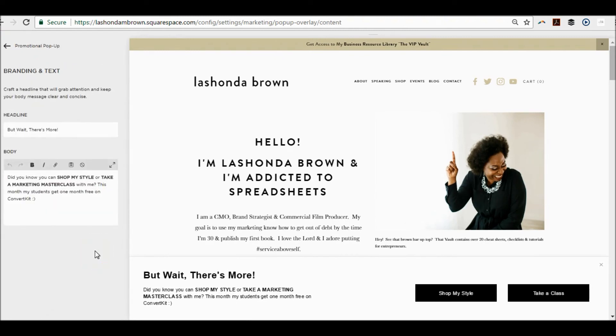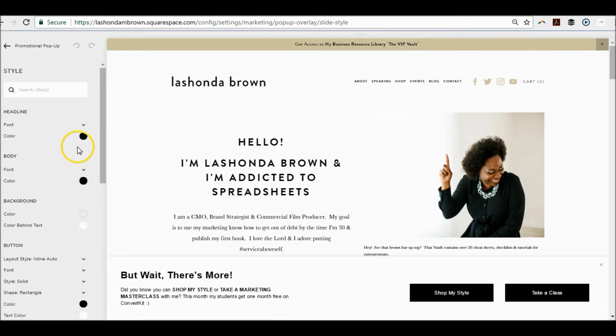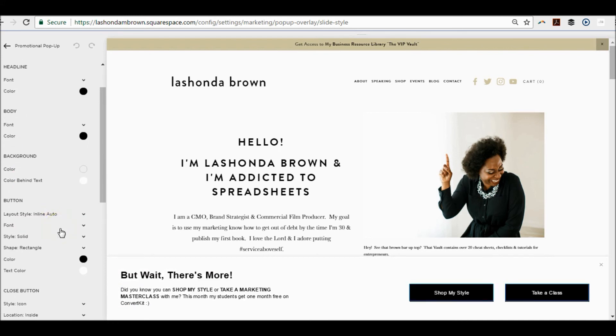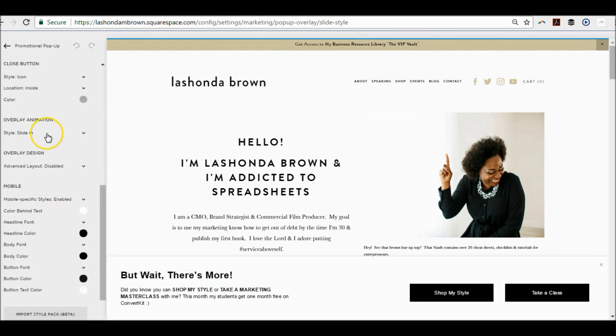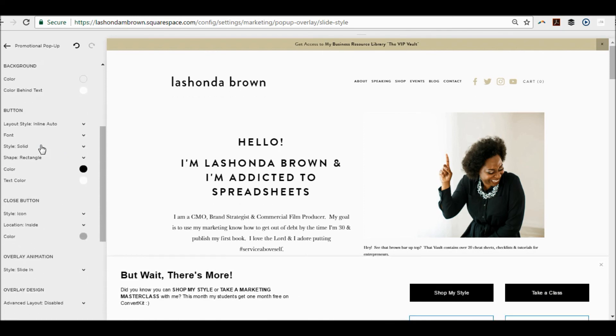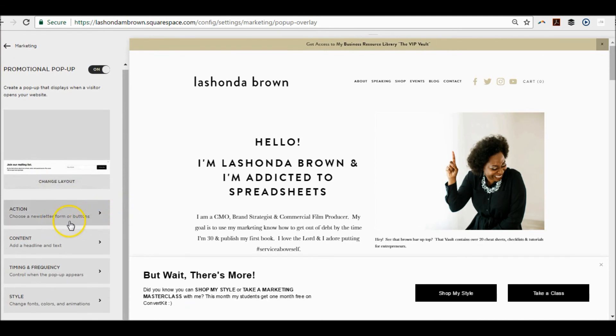Obviously you have your content — you can put a headline and body text and add links, similar to other content blocks on the site. Then you can choose the style. I chose to keep it black and white, but you can get specific down to your fonts, body text, background, and color behind the text. You can change the shape of your buttons. It also lets you choose the animation — you can decide whether you want it to fade in, scale up, or slide in. Personally I like the slide in. So you've got action, content, timing and frequency, and style — all customizable to fit your needs.